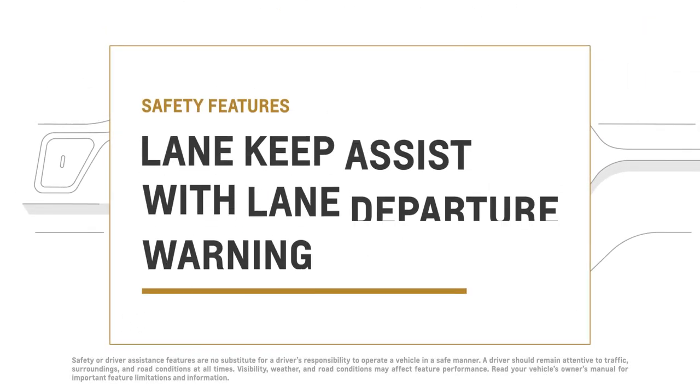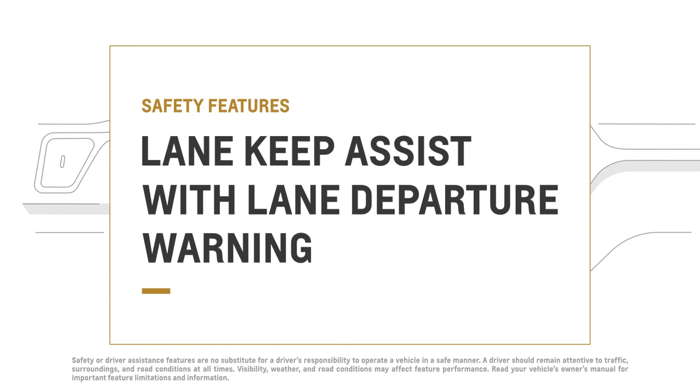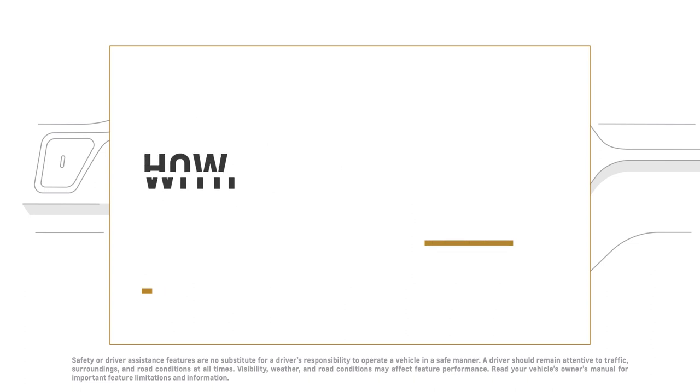There can be a lot going on around you on the road. So if your vehicle is equipped with available LaneKeep Assist with Lane Departure Warning, it can help to prevent you from drifting out of your lane.